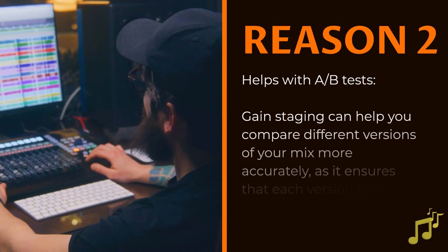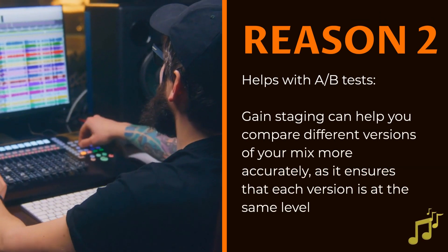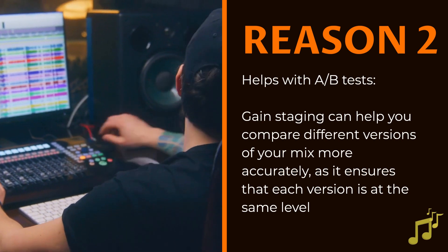Helps with A-B tests. Gain staging can help you compare different versions of your mix more accurately, as it ensures that each version is at the same level.